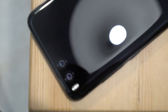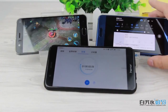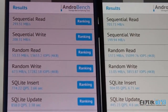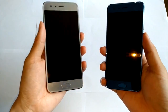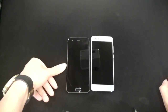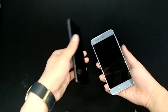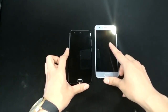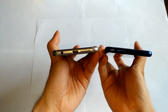Xiaomi Mi 6 has been on sale since April 2017. The basic version costs about $367, and the price of the premium ceramic version is much higher, about $600. Honor 9 will be available for sale in some days. The model with 4 GB of RAM will cost $338, the version with 6 GB RAM and 64 GB storage costs $397, and the most powerful model with 6 GB RAM and 128 GB storage will sell for $441.